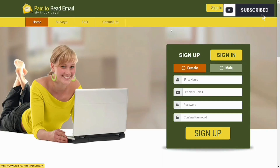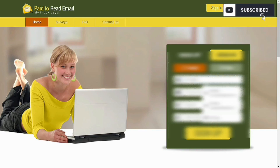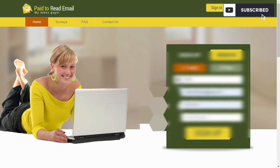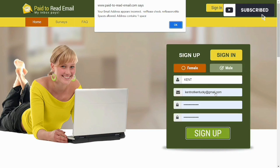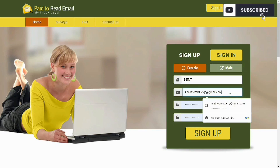Let's get started. I'm going to click on Home and sign in. You have to choose your gender, input your first name, a valid email address, then input your password twice to confirm it. I'm going to enter my details but hide them for privacy. Once I've saved it we're good to go. I've clicked on Sign Up, and once everything is submitted I'll be taken into the dashboard.